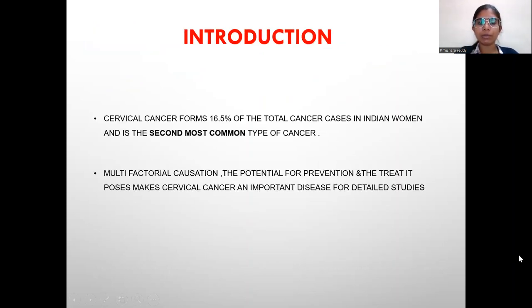Introduction: Cervical cancer forms 16.5% of the total cancer cases in Indian women and is the second most common type of cancer, with multifactorial causation. The potential for prevention and treatment makes cervical cancer an important disease for detailed studies.